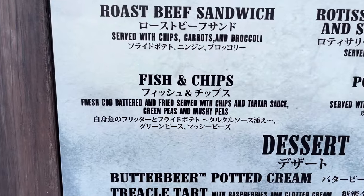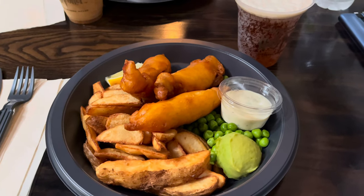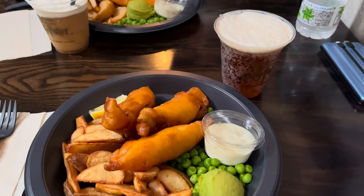For lunch, we headed to the Three Broomsticks where they serve fish and chips, as well as vegetarian food. We opted for fish and chips with some butterbeer, which is non-alcoholic. We're going to refuel before heading out for other rides.